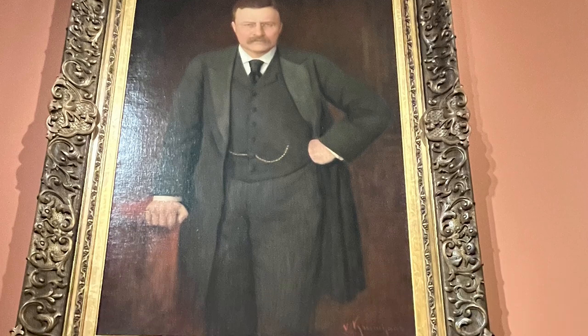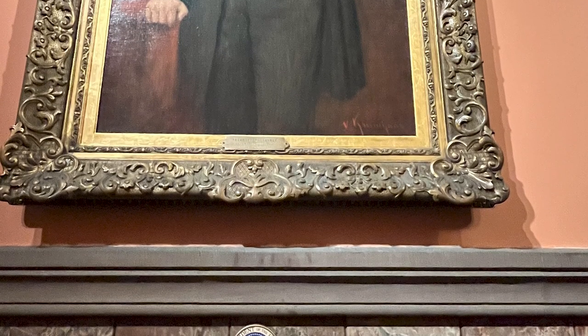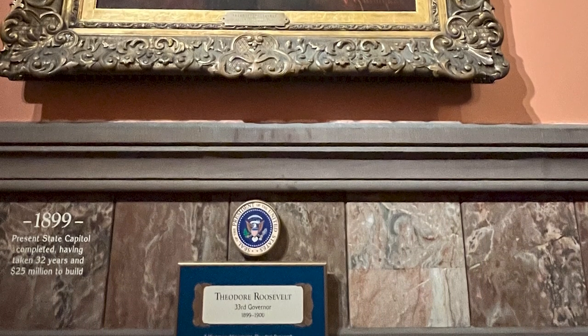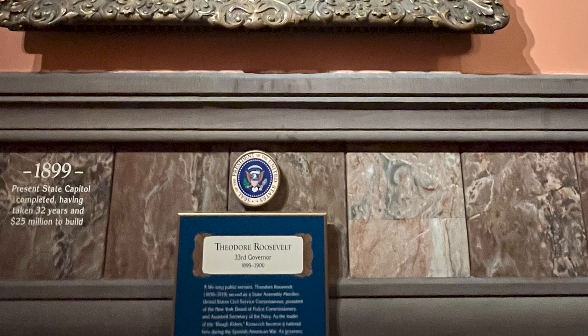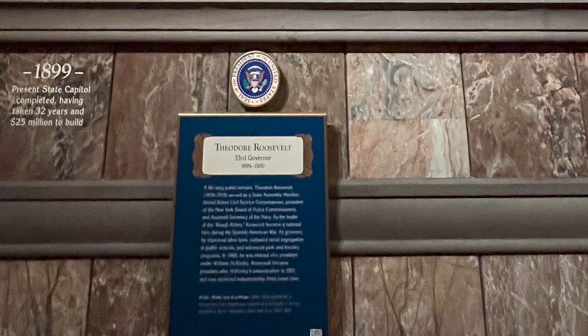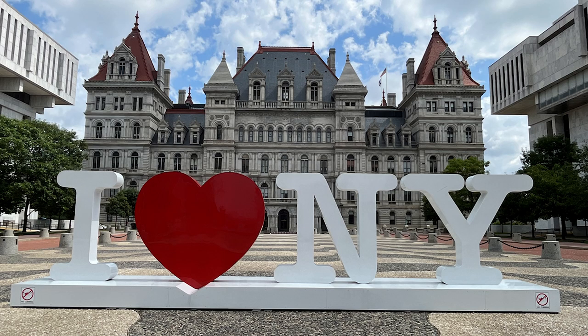Teddy declared the building complete, but it wasn't really complete. Once he got into office, he was tired of the overspending and said, "This thing is done." It's also quite incredible because, as mentioned, there were five different architects and you can see the different styles within the interior. This is a spectacular building. And of course, the I Love New York sign is right out front.